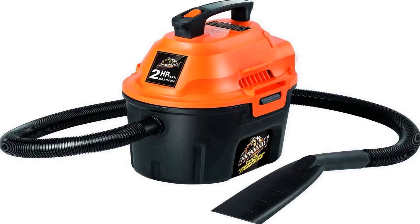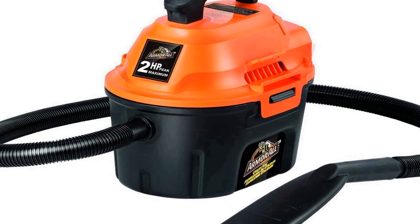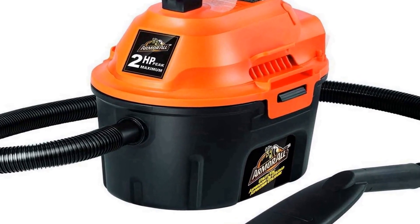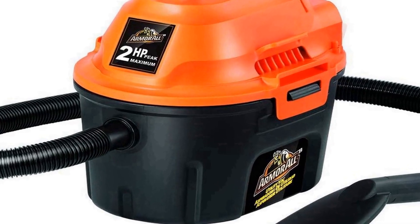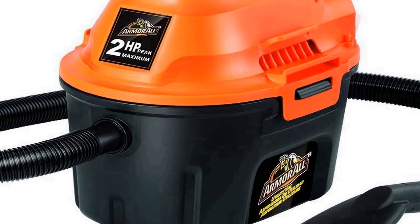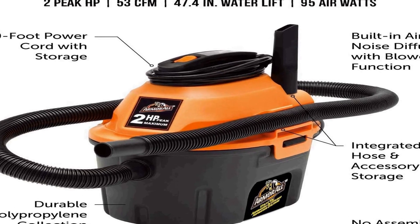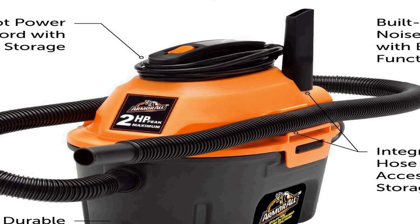Number one on the list is the Armor All AA255, a versatile and powerful wet/dry utility shop vacuum designed to make cleaning tasks a breeze. With a generous 2.5 gallon capacity, it can handle both liquid and solid debris, making it a versatile tool for any garage, workshop, or home. Its two peak HP motor provides ample suction power to tackle a wide range of cleaning jobs.